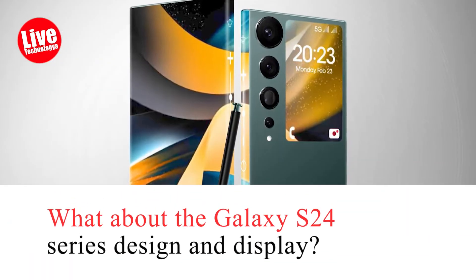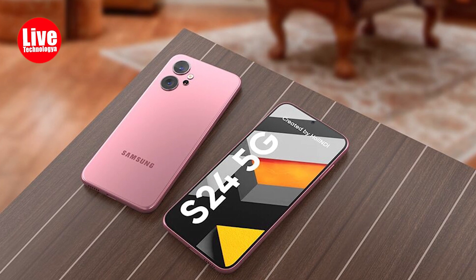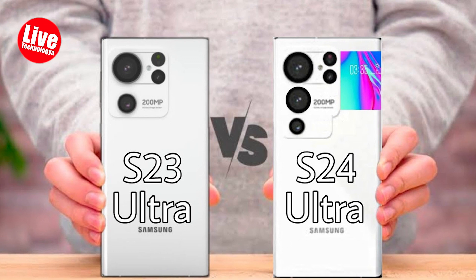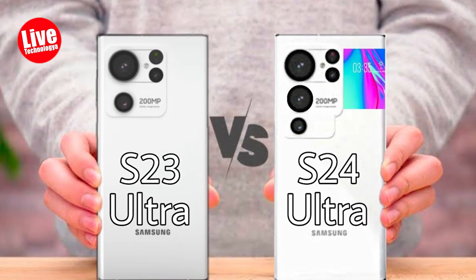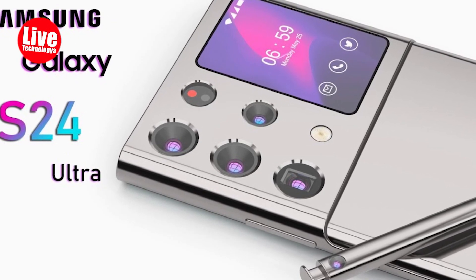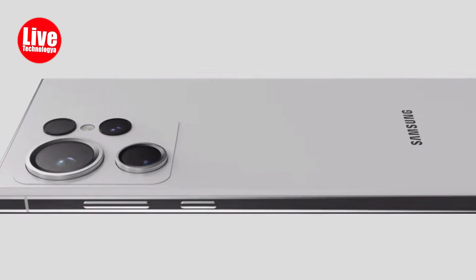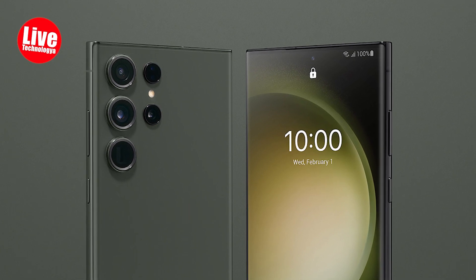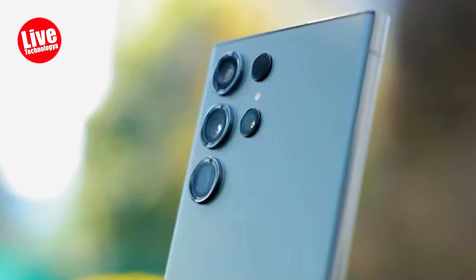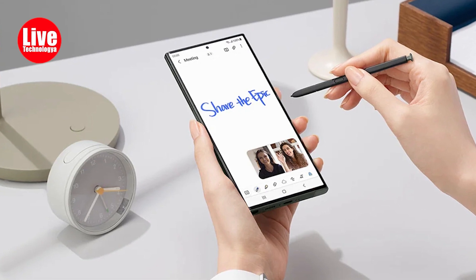What about the Galaxy S24 series design and display? According to Tech_Rev, Samsung's upcoming Galaxy S24 and S24 Plus are expected to maintain a design similar to the current models, featuring floating camera lenses rather than a solid camera unit. The S24 Ultra may see some design changes, potentially reducing the number of visible camera lenses on the back, though this remains uncertain. There are also rumors about the Ultra having a lighter, stronger titanium frame. Display sizes are likely to stay the same, with a 6.1-inch base Galaxy S24, a 6.6-inch S24 Plus, and a 6.8-inch S24 Ultra.